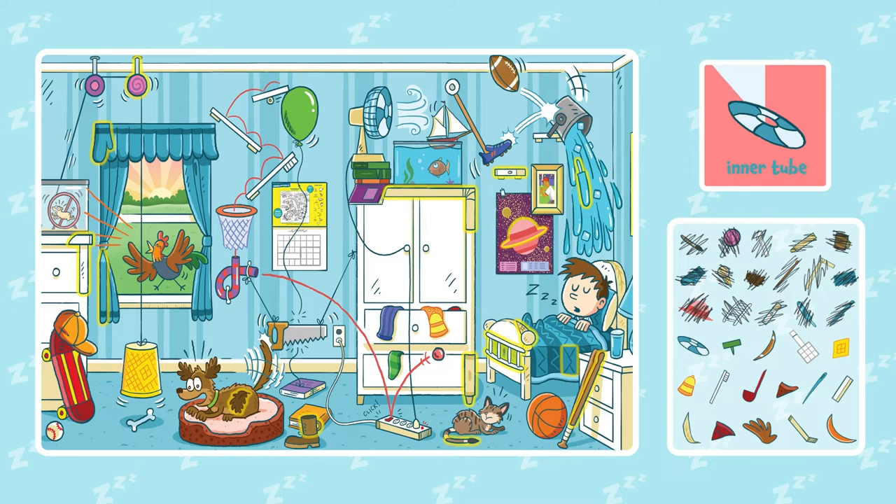Do you see a thumbtack? Can you find a boomerang? Do you see the fly swatter?